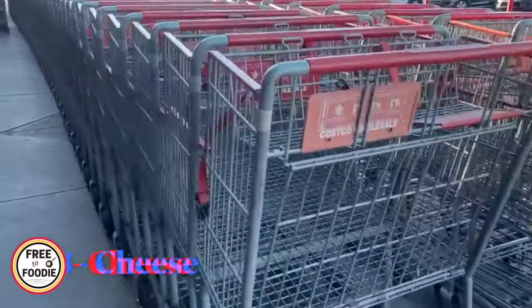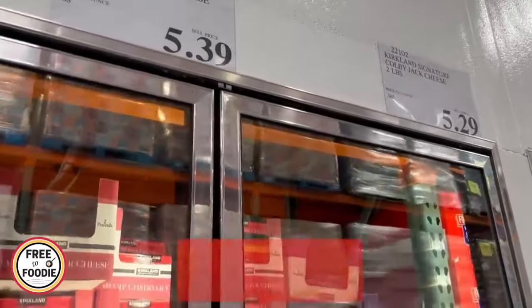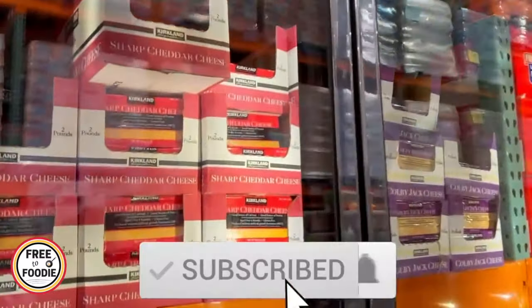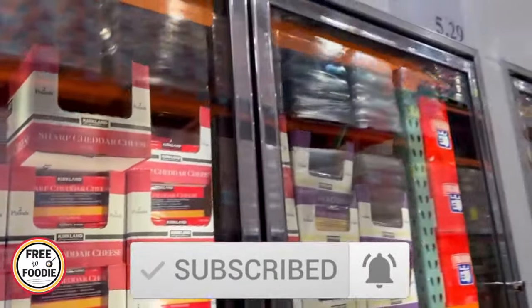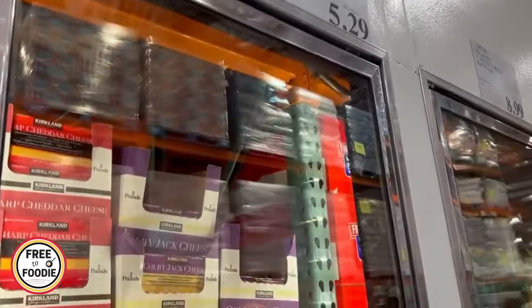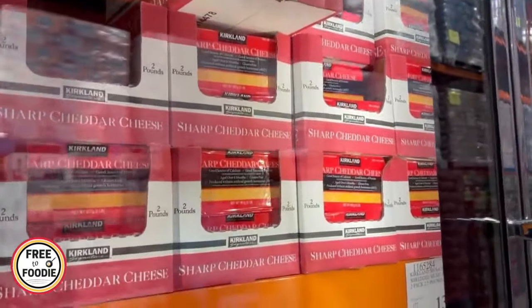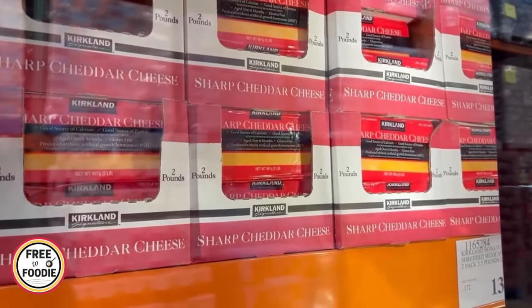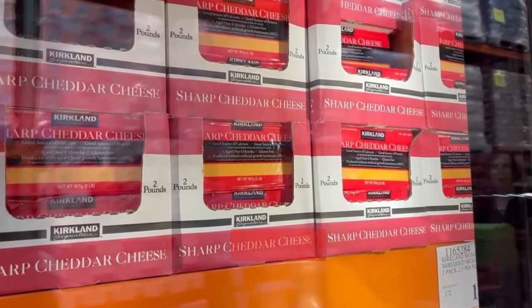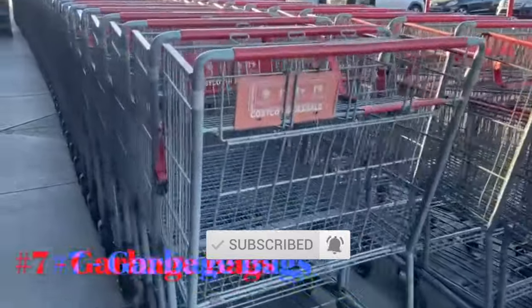Number six: cheese. Cheese is a really really good deal at Costco. A huge block of Colby Jack or cheddar is right at the five-dollar mark — a great deal because you can shred it yourself, cube it, or make little lunchables. The block cheese especially is a really good deal. Check out the block cheese next time you go.